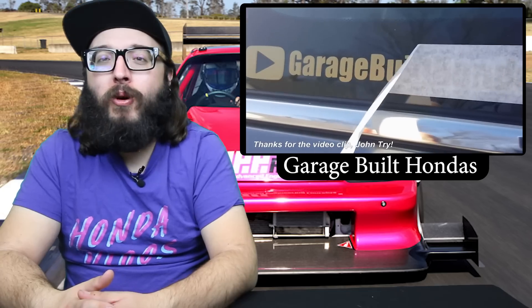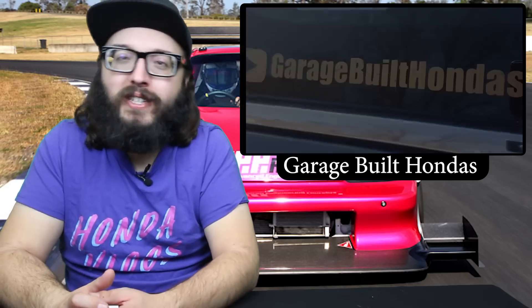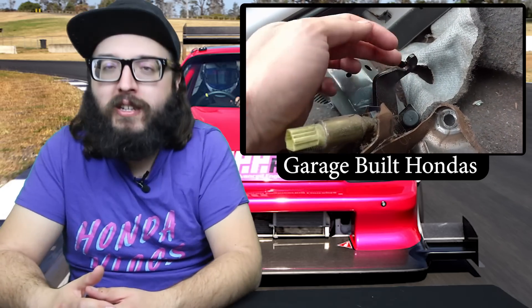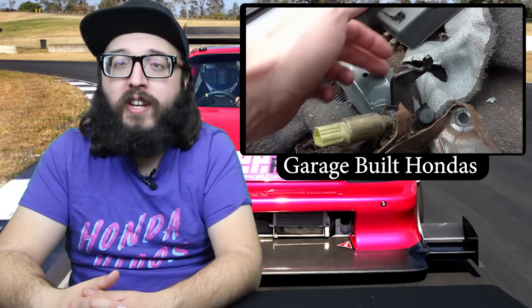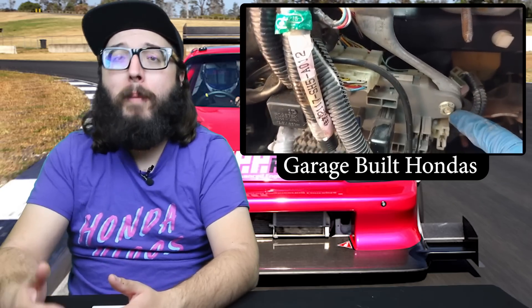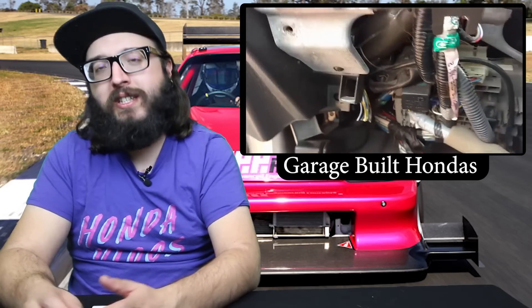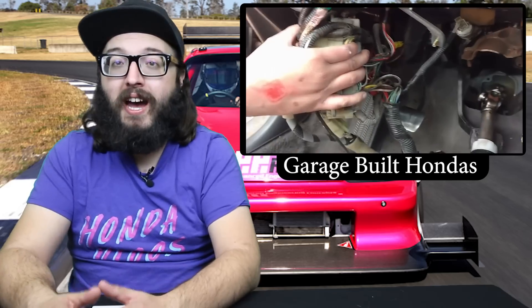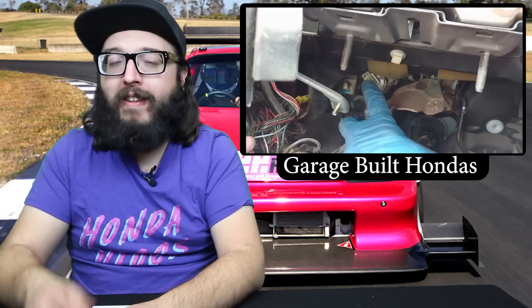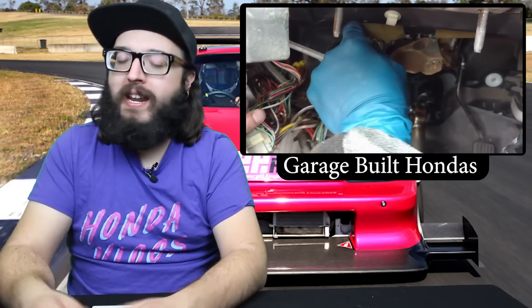Next up, Garage Built Hondas. I talked about this guy last week — I joked he could do this stuff blindfolded, and he knows it's true. In his latest video he shows you how to deal with your pedal assembly — how to remove and install it. It's a really useful video because a lot of people have been getting automatic EFs and wanting to five-speed swap. It's another video in his arsenal for the EF chassis. He even weighs everything he takes out of the car — really cool content.